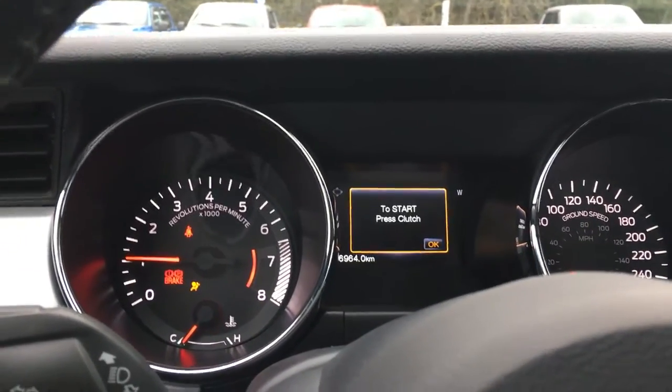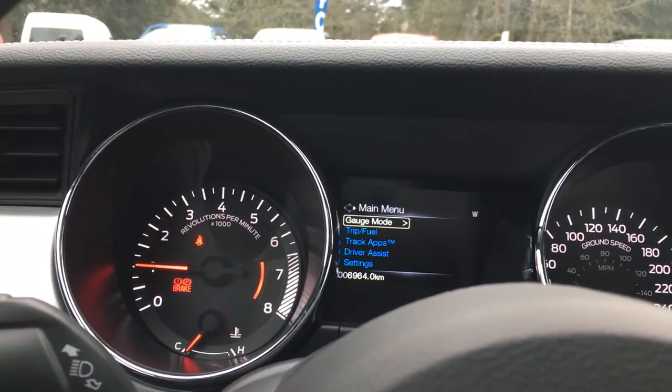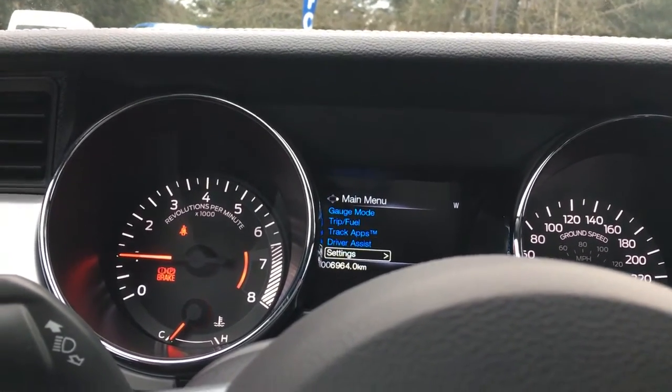On our dash, we're going to see any important messages start up on the screen, and it also has a menu: gauge mode, trip fuel, track apps, driver assist, and settings — and these all have sub-menus.